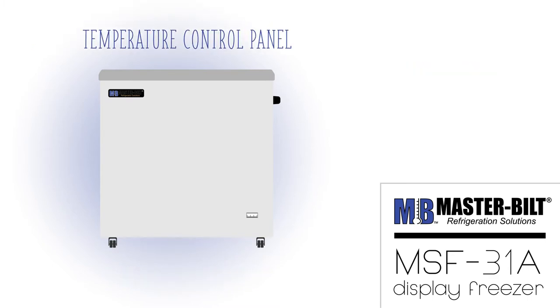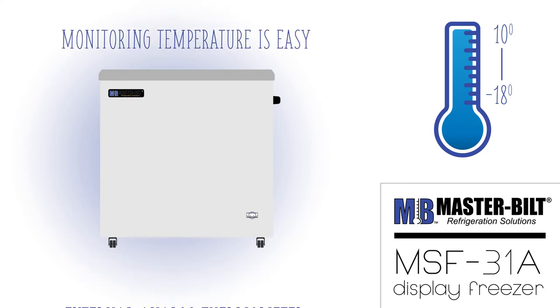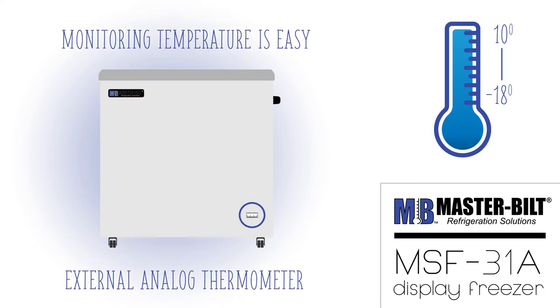A control panel allows the temperature to be changed easily in the field. Temperature on this unit can range from negative 18 to 10 degrees Fahrenheit. To monitor the temperature at a glance, an external analog thermometer is installed on this freezer.